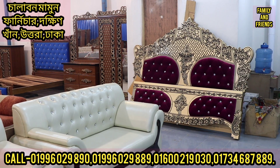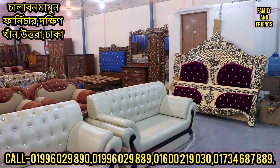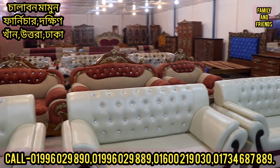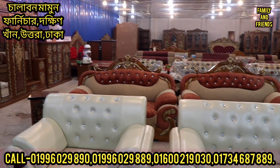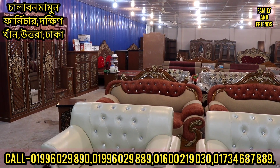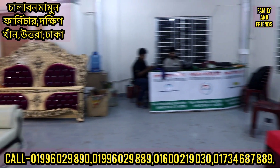Assalamualaikum, friends. Welcome to Balur Mart Furniture Gallery. Today we will see a lot of different furniture. This is a great furniture showroom with very reasonable prices. Today we will see our best furniture collection.